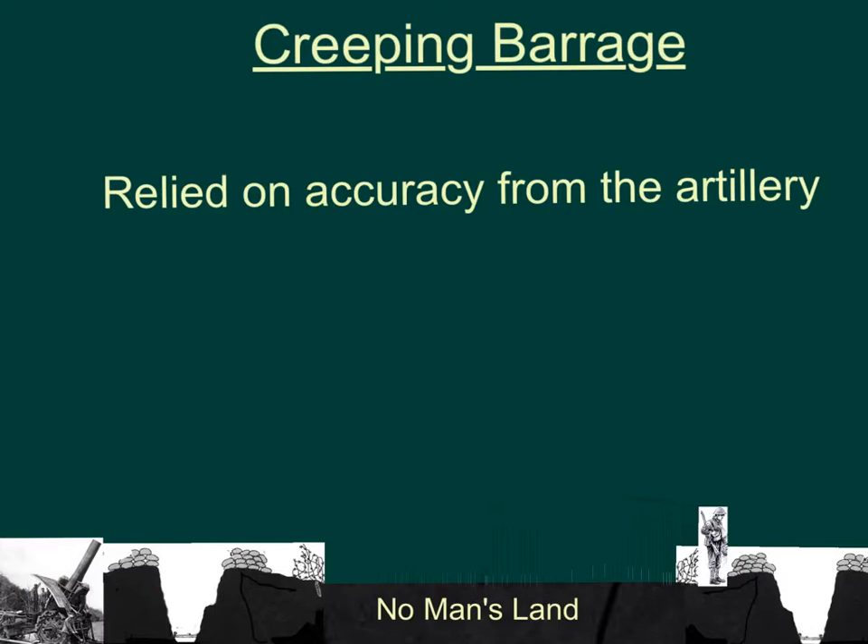Although the Somme cost heavy casualty lists on both sides of the trenches, you could argue that the battle helped develop these sorts of tactics, which in the long run actually produced some very effective ways of attacking trenches.